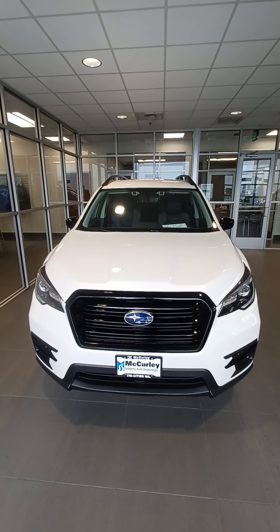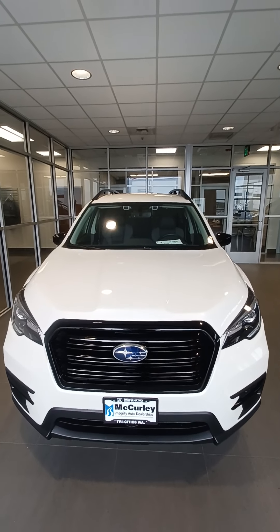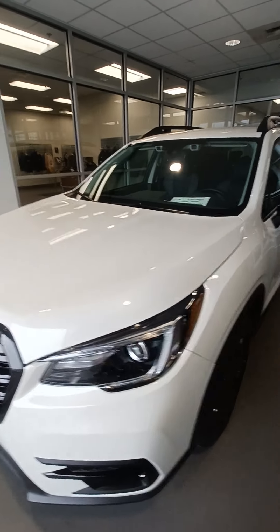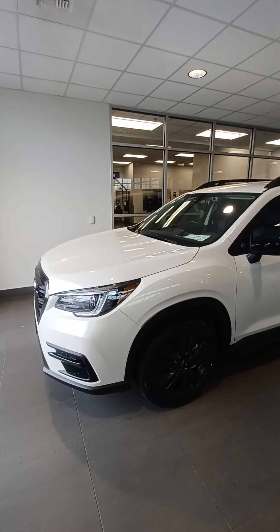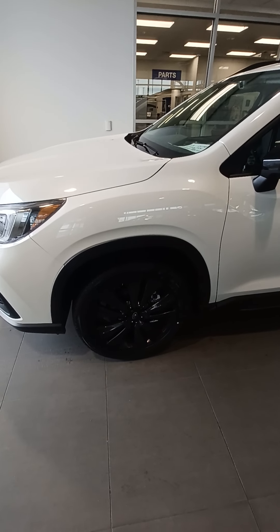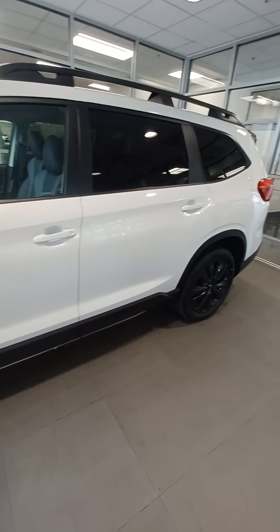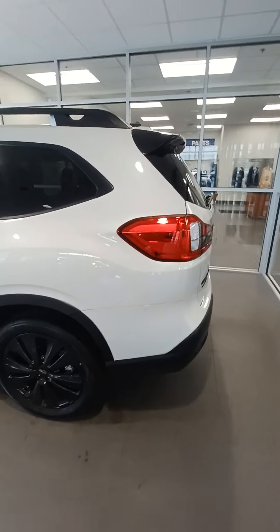I'm very excited to showcase the all-new 2022 Subaru Ascent in the all-new Onyx trim. That's going to feature the blacked-out front grille — all the accents that would otherwise be that very nice luxurious chrome finish. You're now going to find things like blacked-out Onyx 20-inch wheels mounted on the Falcon all-terrains, blacked-out side mirrors, as well as the blacked-out accents along the cladding.